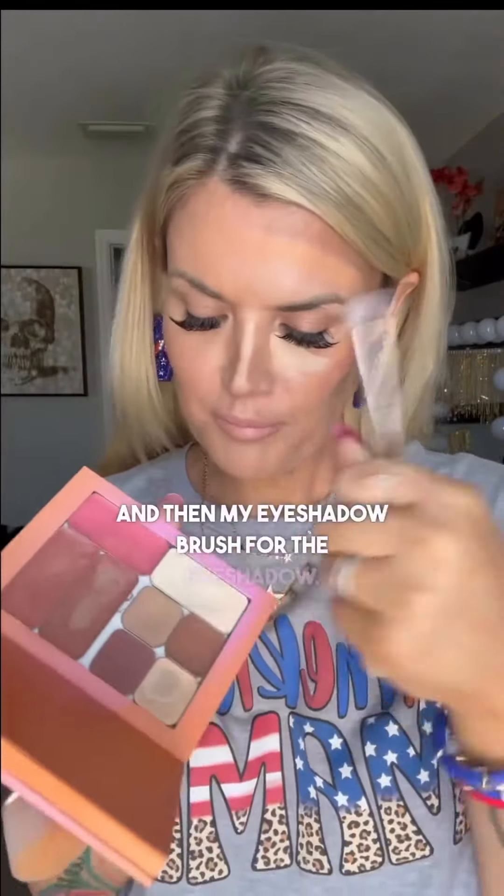Everything's all just in one place. You can apply it however you want, or you can do it this way and make everyone think you're off your rocker. Just bring whatever brushes you like. This blush and bronzer brush is probably one of my favorites for the blending. The smudge brush is the one I use to apply, and then my eyeshadow brush for the eyeshadow.